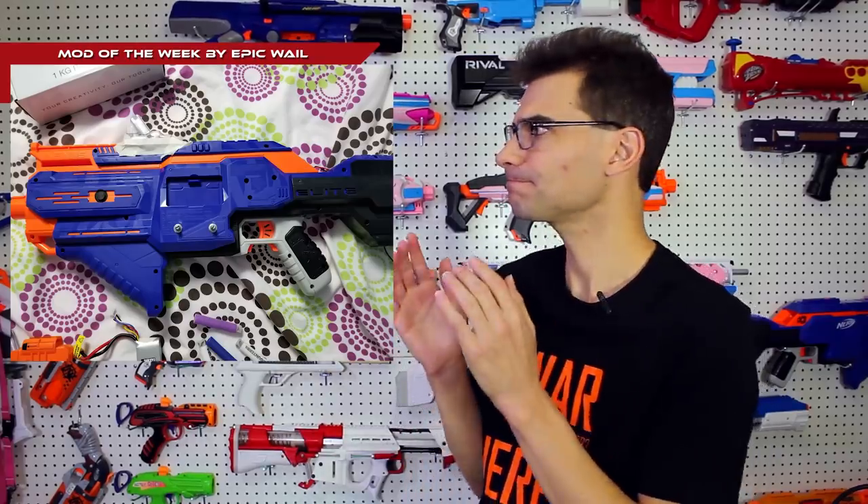This week's mod of the week comes to us from Epic Whale — a brushless Infinis. Not only is it brushless, but it also has a speed controller. In the video you can check out below, he's shooting with select fire in various different states. The speed controller changes and you can hear the difference in the wheels spinning. It has an LED to show you which select-fire setting you're on.